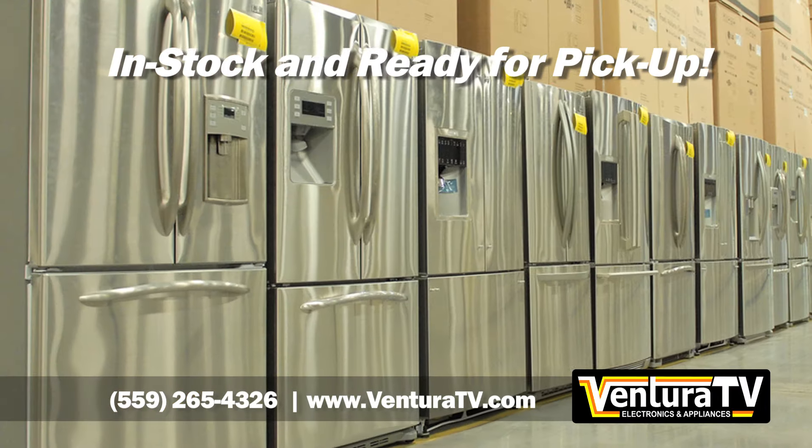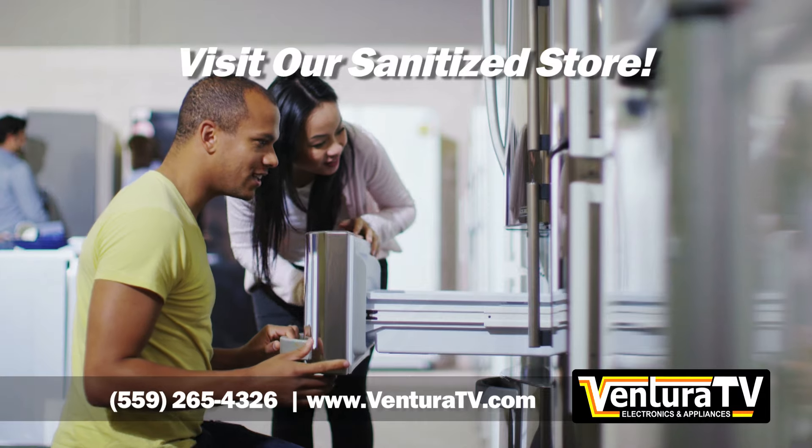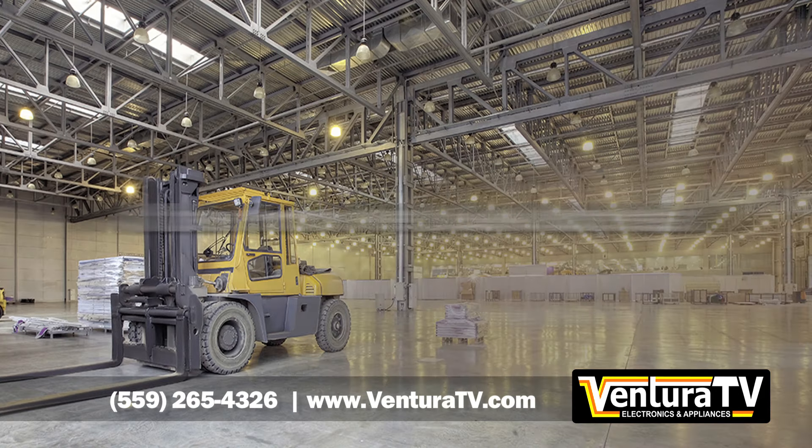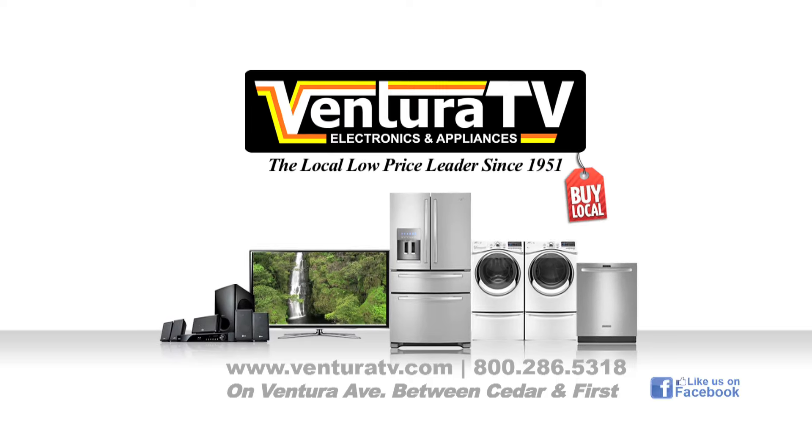It's in stock and ready for pick up or delivery and installation. Hurry — shop online, call us, or visit our showroom, because at this price we'll sell out fast. Ventura TV: your local low price leader since 1951.